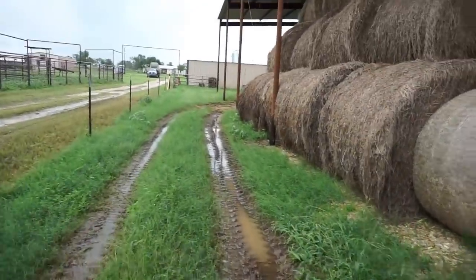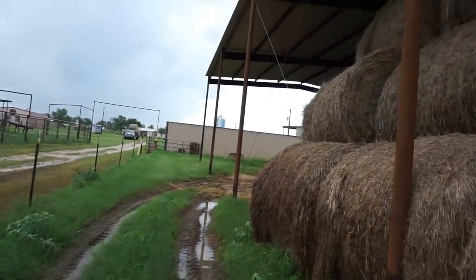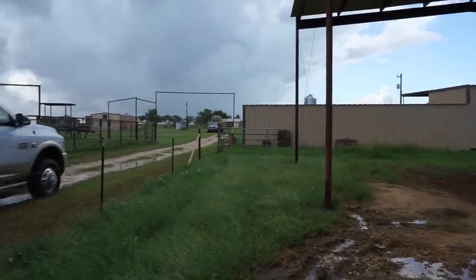It's a soupy mess here — pretty sure they just got an inch of rain while we were unloading. We're going to come to the other side and unload there, and he'll pick off from there.